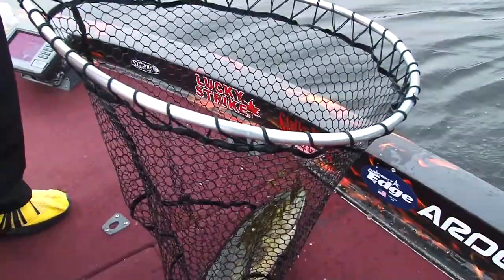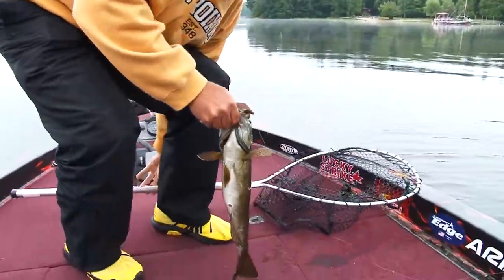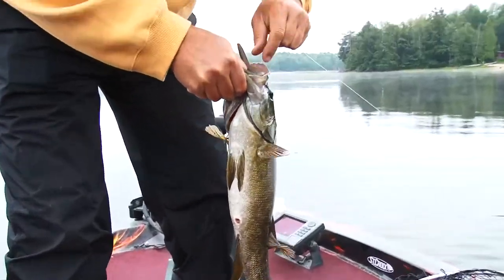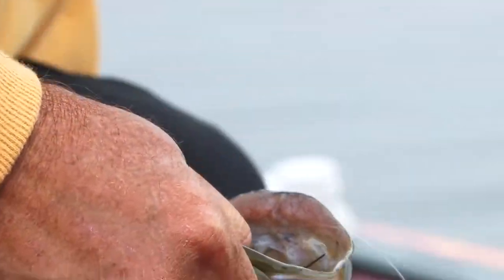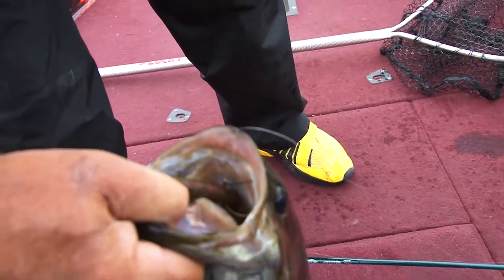Nice fish! Look at him. Oh god, he looks beautiful. Beautiful, beautiful smallmouth — just gorgeous fish. Just in the top of the mouth too. Look where that is — right at the top of the yap.